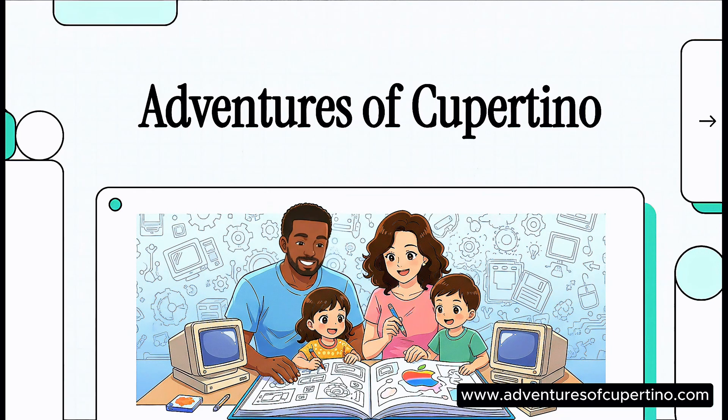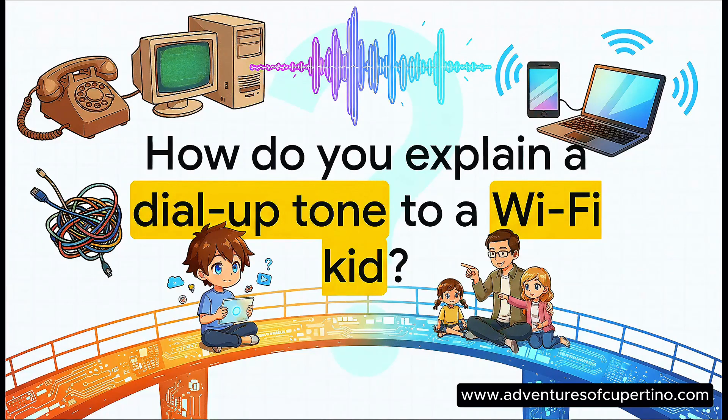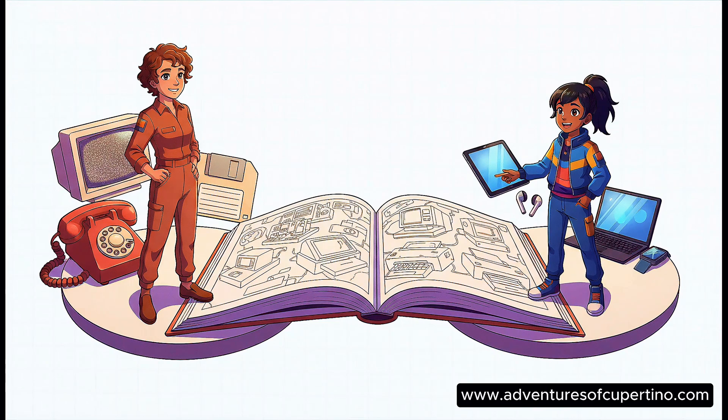Check this out — a coloring book that turns tech history into a super fun family adventure. How do you explain a floppy disk to a kid who's only known the cloud? Well, this book is a totally screen-free way to connect your memories with their curiosity.